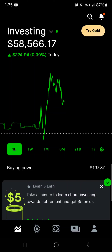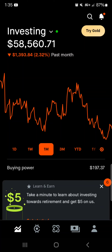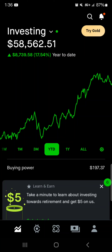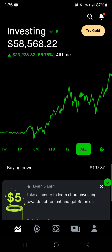Jumping in, for today we're up about $220 with a 0.4% return. That one-week mark, we're down around $700 with a 1.13% loss. That one-month mark, we're down about $1,400 with a 2.3% loss. That three-month mark, we're up five grand with a 9.37% gain. Year to date, we're up $8,700 with a 17.5% gain. That one-year mark, we are up $11,900 with a 25% gain. And then all time, we are up $23,238.32 with a 65% total return.